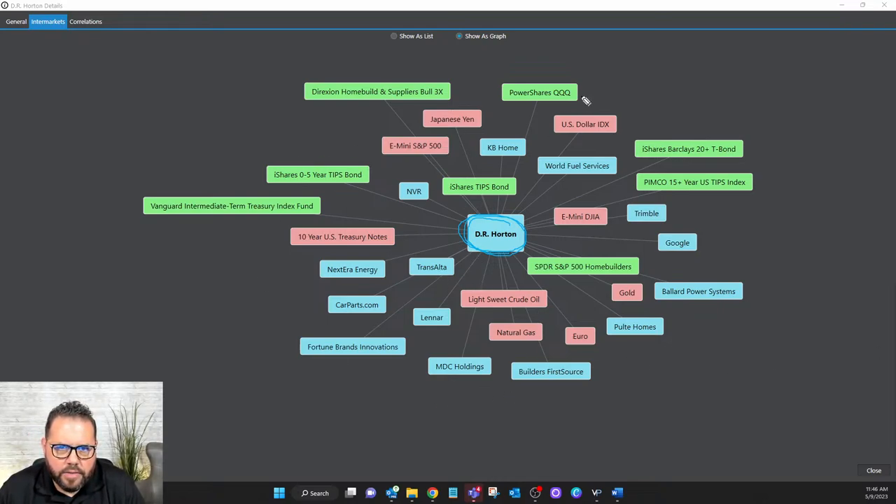The data the AI is using includes the open, high, low, and close — all that price action data — not just for DR Horton, but also for other home builders like KB Homes. Intuitively that makes sense: when KB Home moves, it's going to have an impact in some way on DR Horton — it's a competitor, it's in the same sector. Here's Pulte — another one you might be familiar with. These are stocks you would expect to have some sort of influence on where DR Horton's price goes.